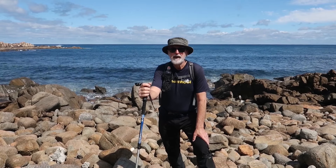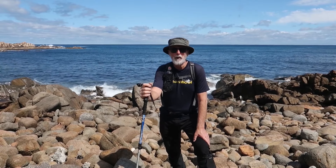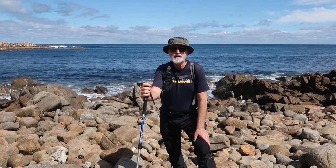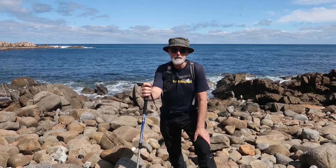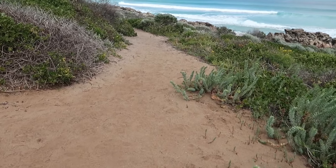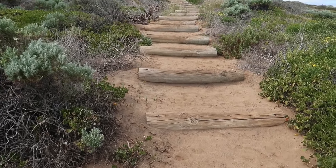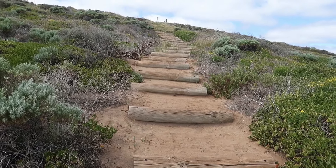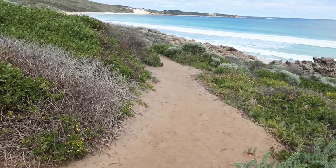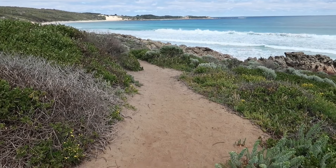Don't get complacent when you're on a wide undulating track, four-wheel drive or otherwise. Be aware and look out for signage — it might be a very small track coming off the side. Something else to be aware of: you've got the track there, and it looks very inviting to go up that way. You've got steps, but that's not actually the track, so in this instance keep going straight ahead.